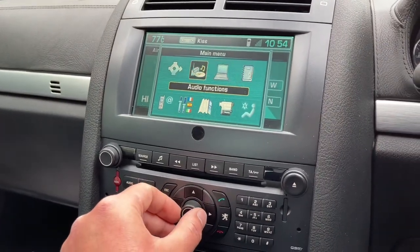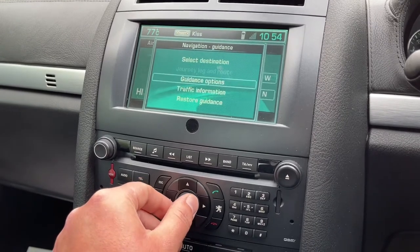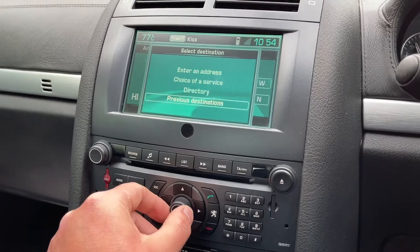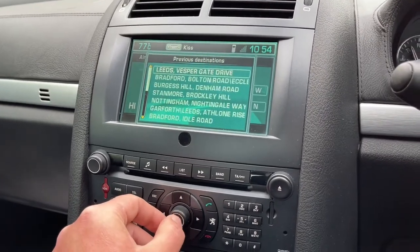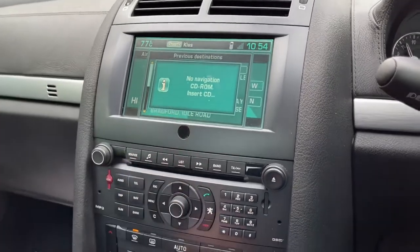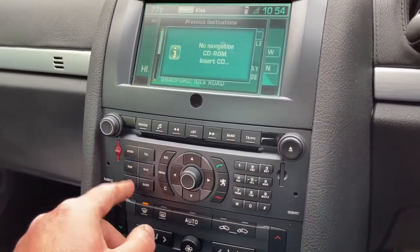Navigation, audio functions — this is really cool. Select destination, traffic restore. Previous destinations — where were they? Leeds. They're a long way away. Oh, you have to insert the CDs — and then it's complained at me and needs a CD.